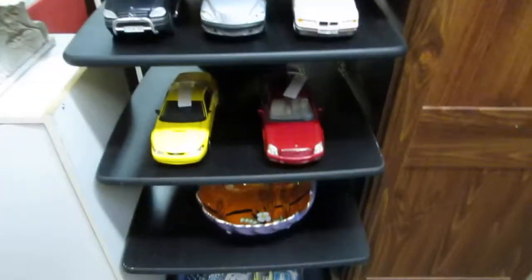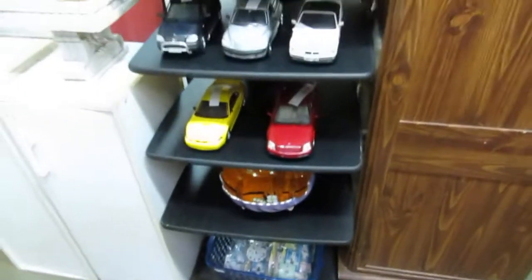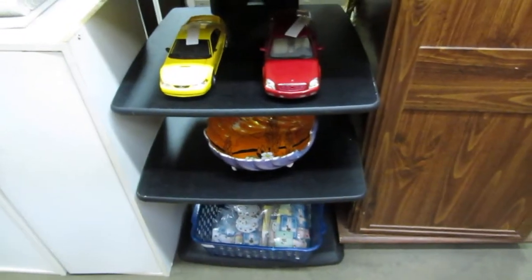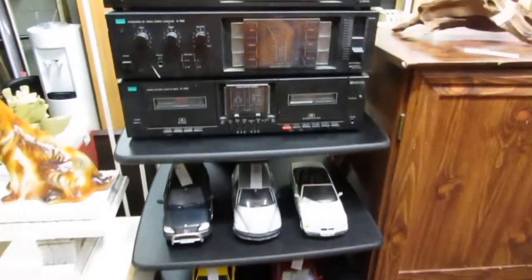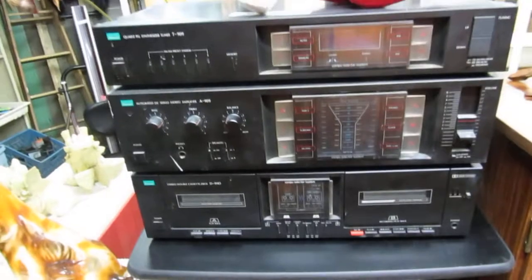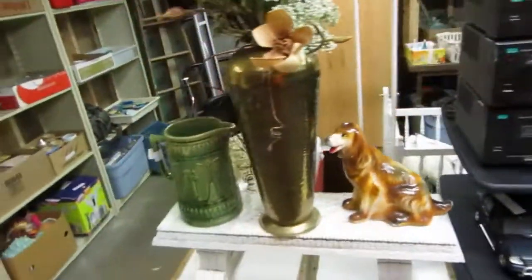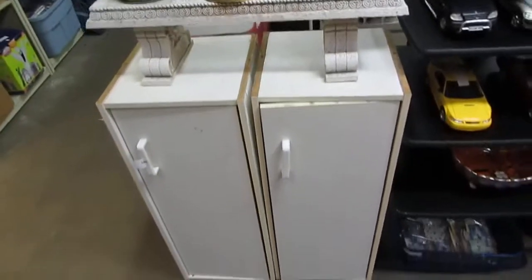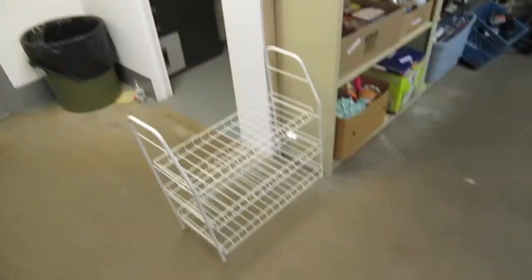We've got some die cast cars. This nice stereo stand — it comes right apart, really cool, moves in different levels. Nice bowl. Then we have a Sansui deck and stereo amp. Lamps, pots, dogs, a little bench, some little shelf cupboards — they'll be cleaned up — and a shoe rack.